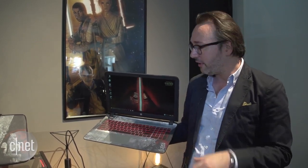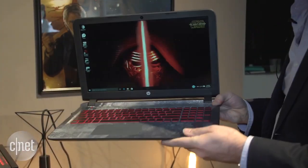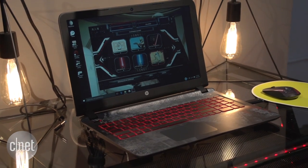Inside you can get current-gen Intel Core i5 and i7 processors. You can get some discrete graphics up to an NVIDIA 940M. Not super great gamer graphics, but good enough for everyday casual gaming and built-in.